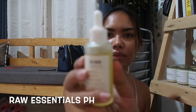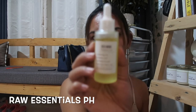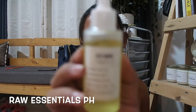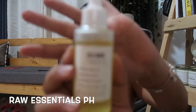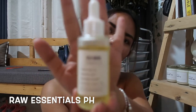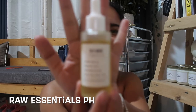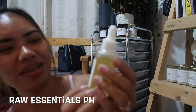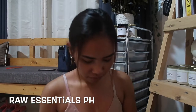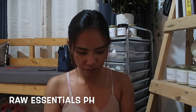This is red wine. Hindi ko pa siya masyadong mawari kung wine ba talaga yung scent niya, at ayaw naman pong mag-focus. But trust me, this is red wine. That is the fourth scent.